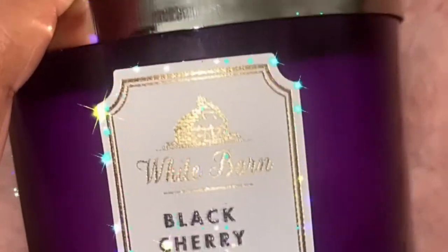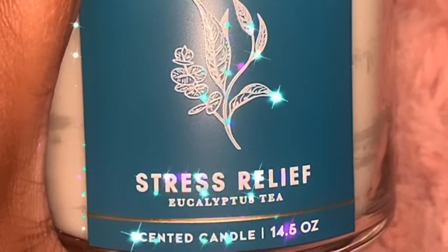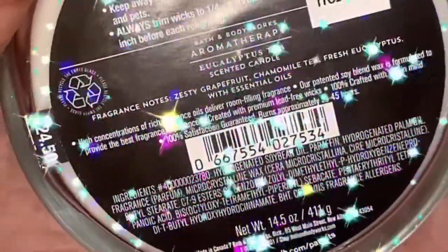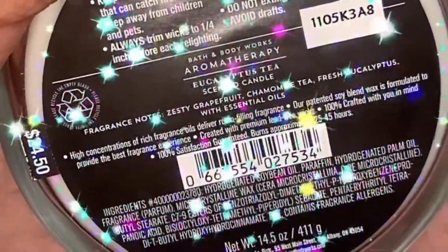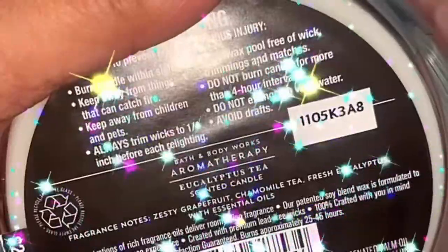This is the other one — I like the jars on both of them, it smells so good. Next I picked up the Bath and Body Works Aromatherapy Stress Relief Eucalyptus Tea. This one has zesty grapefruit, chamomile tea, fresh eucalyptus with essential oils.